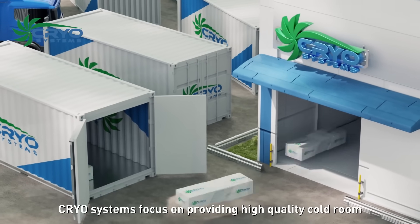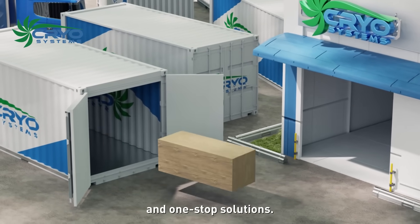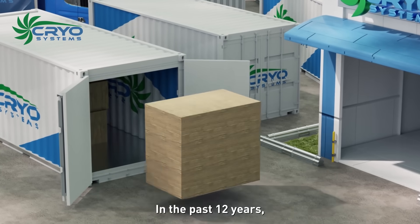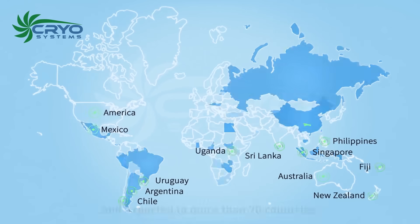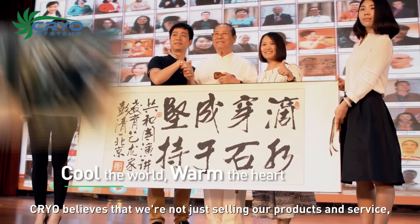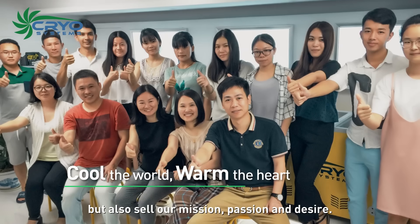Cryo Systems focuses on providing high-quality cold room and one-stop solutions. In the past 12 years, we have served more than 7,000 customers and exported to more than 70 countries. Cryo believes that we're not just selling our products and service, but also our mission, passion, and desire.